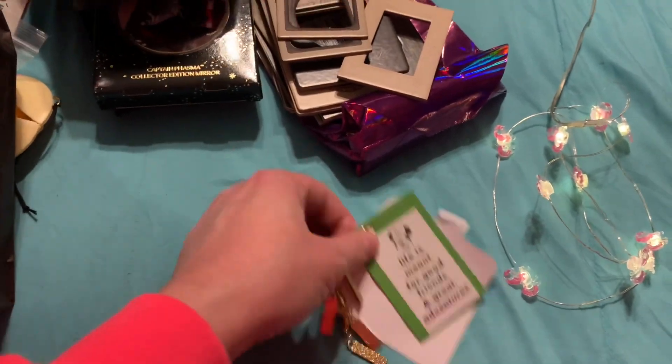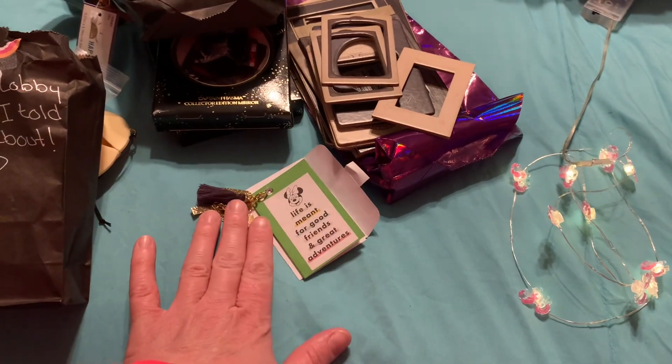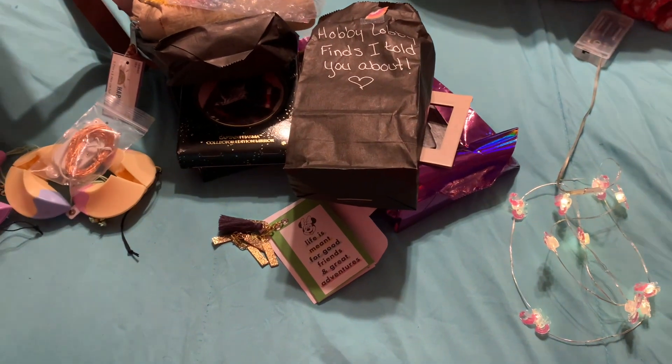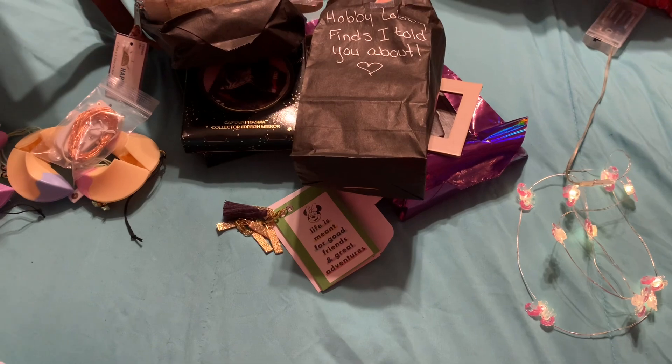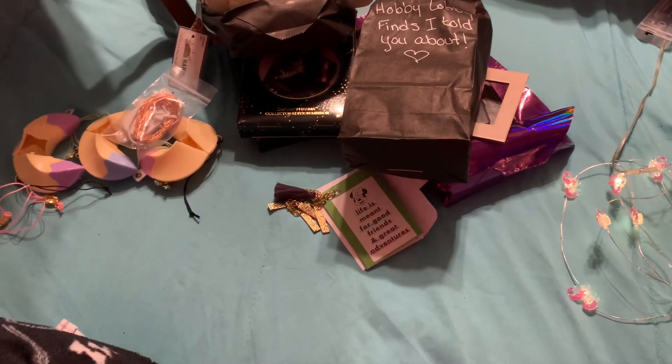That is gorgeous. And if you made that, you're good. All of those things are so meaningful to me and I love them. And now my eye makeup is running down into my face, so that's going to be cute for recording the Dollar Tree video in a few minutes.